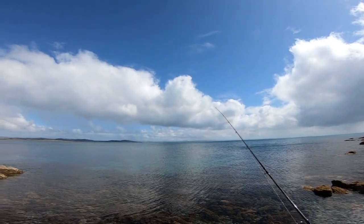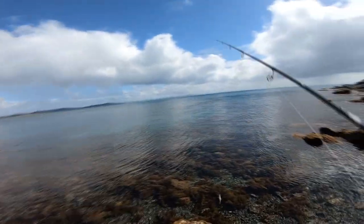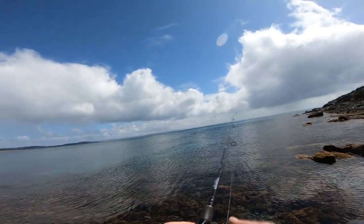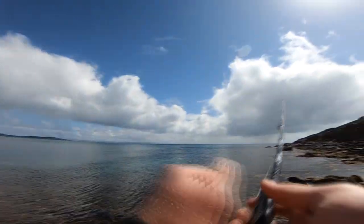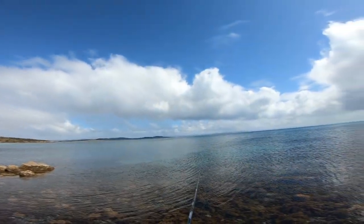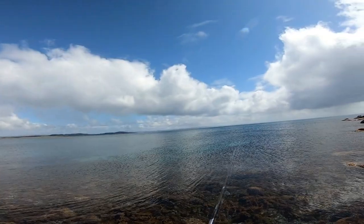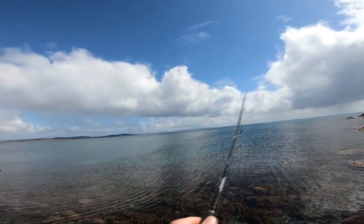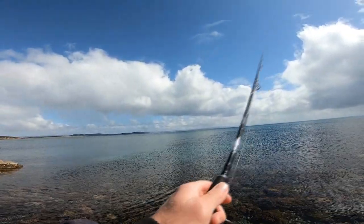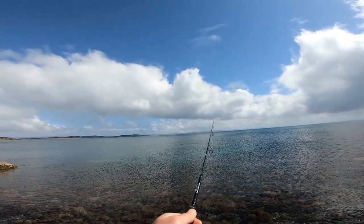This spot here looks pretty good guys. A bit of broken bottom, a few little white holes out there. Might produce a couple of little squidlies. Tide's still pretty low so I have to work it a bit quicker so I don't get snagged. Pretty shallow out there still.